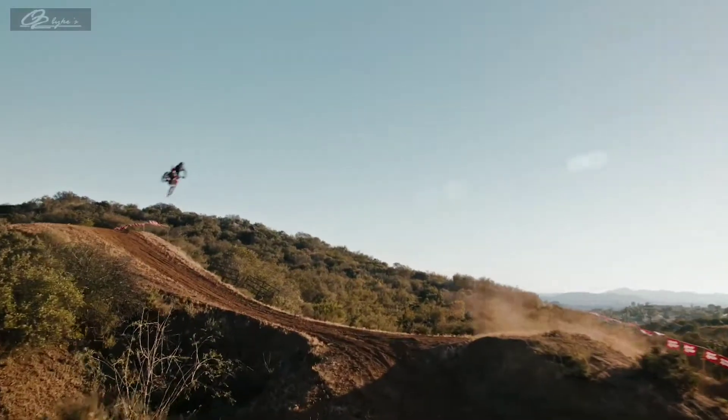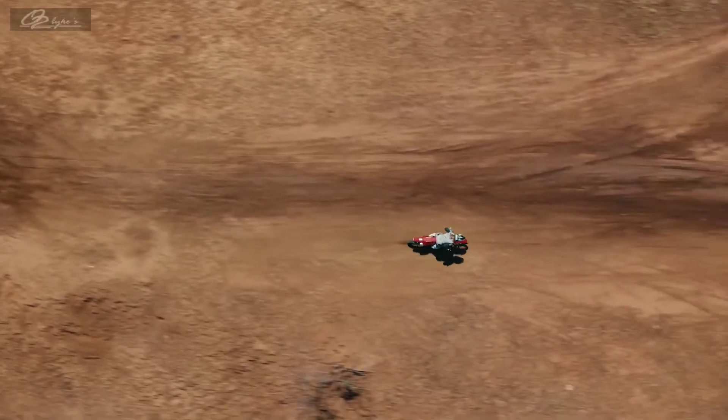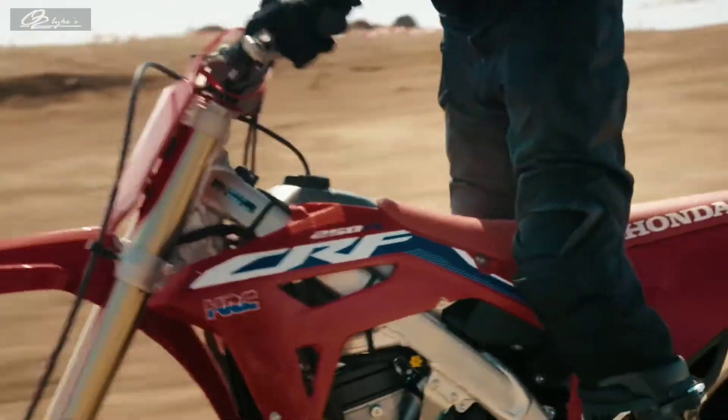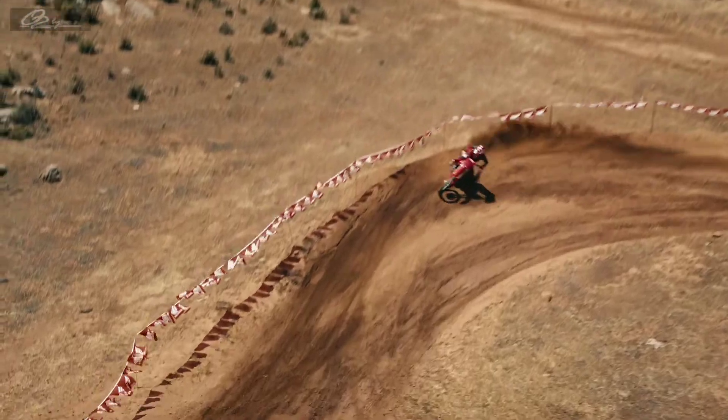The 250R is also lighter than before with a more responsive chassis and a slimmer body delivering greater stability and allowing riders to move freely. To shave even more weight, the 250R gets a single muffler exhaust paired with a single header routed close to the bike's center. The result? Greater handling, agility, and control.